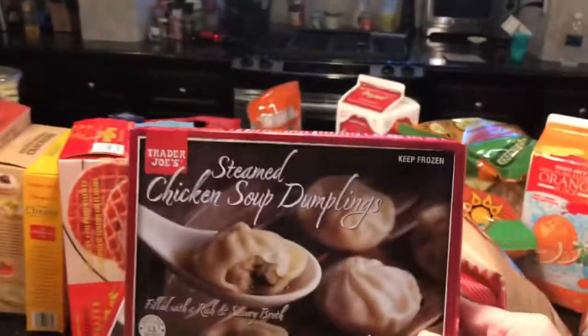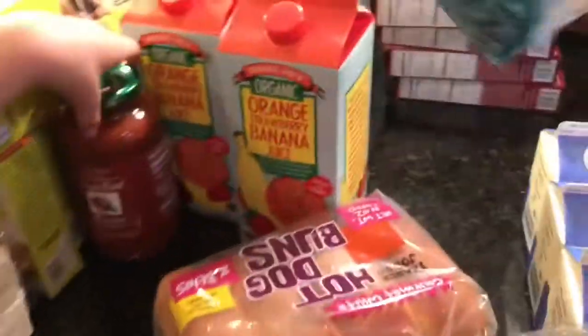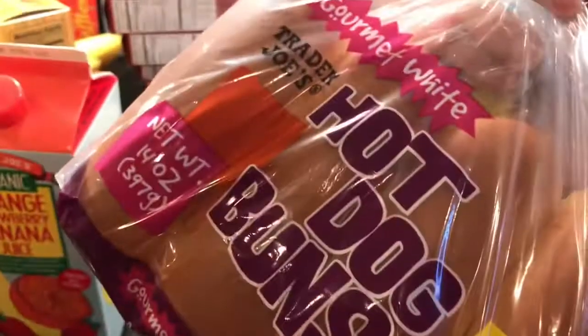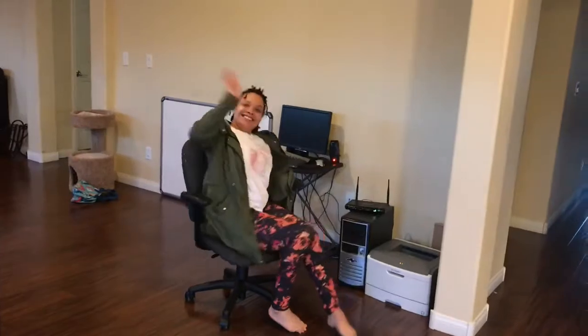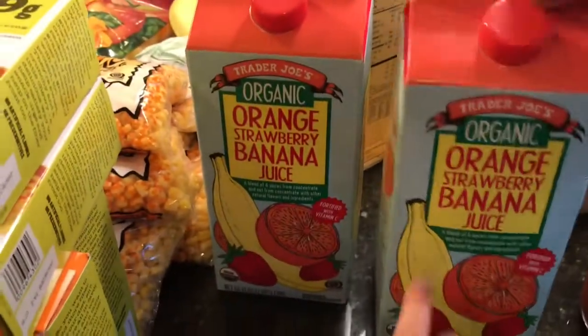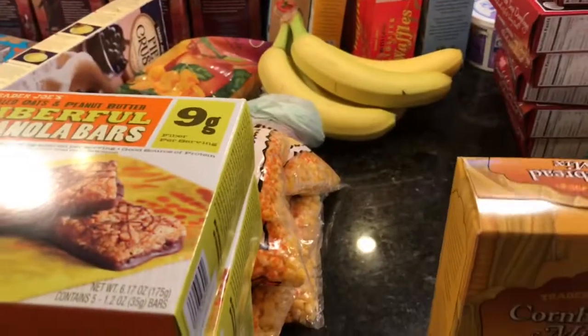We have nine soy coffee creamers, six soup dumplings — that's all they had, I would have gotten more. We got sliced French brioche which I use to make French toast, and hot dog buns because my mom is babysitting while my au pair is on vacation — she likes to make easy stuff like hot dogs. We also got the tomato basil marinara, orange strawberry banana juice, and one bunch of bananas.